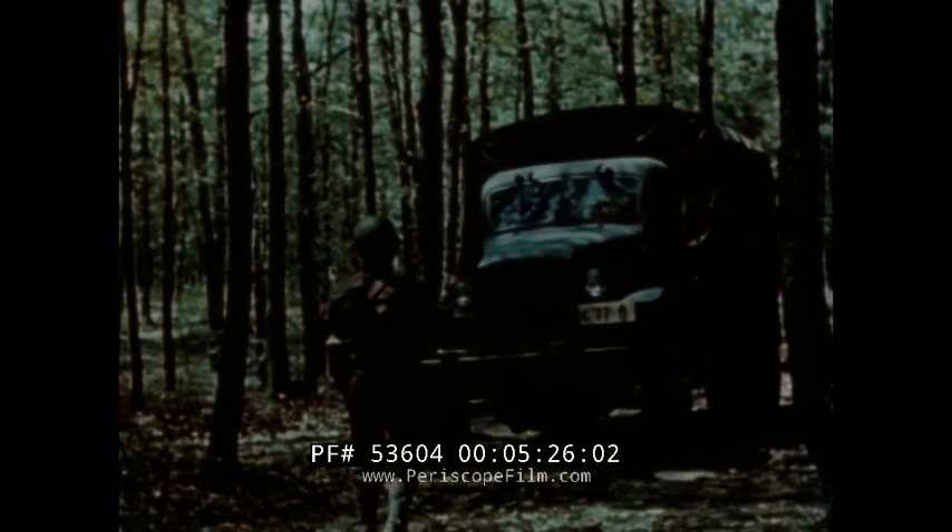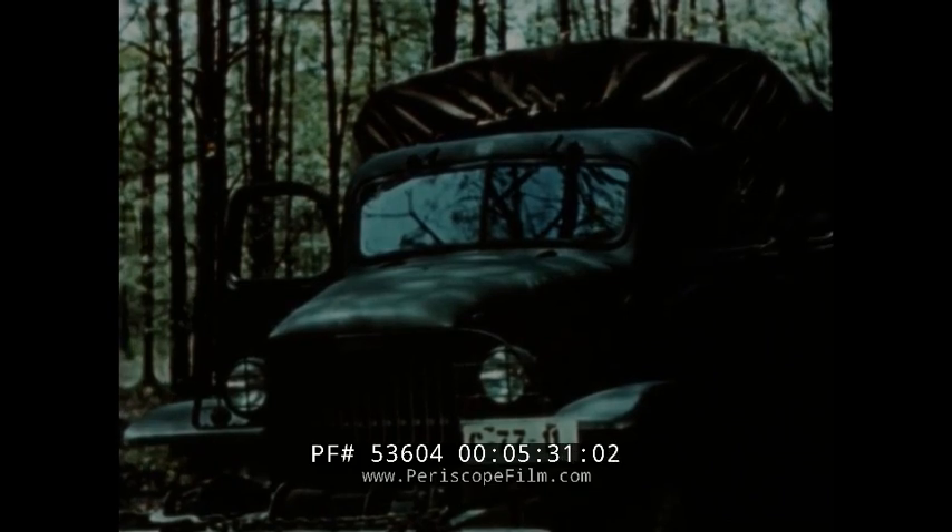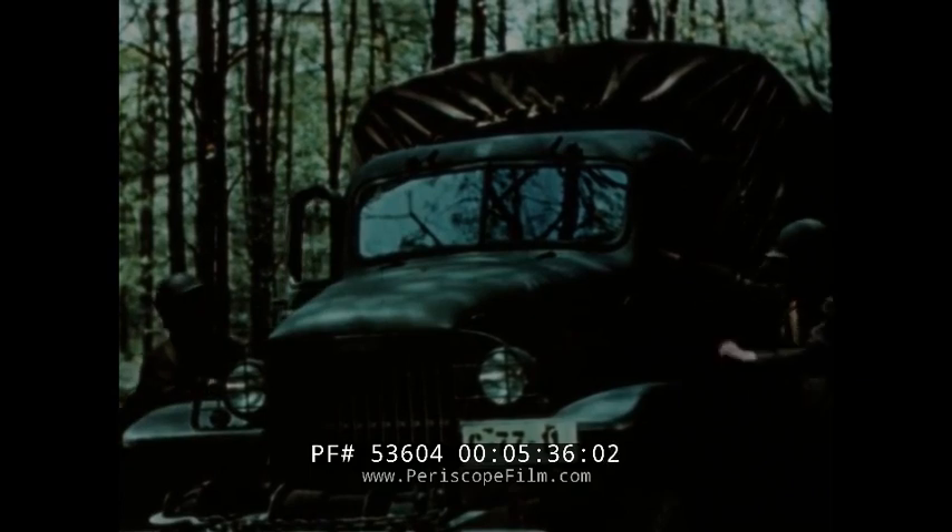Your vehicle's windshield and headlights throw reflections that are easily spotted from the sky. Get your truck to its proper position, then eliminate these reflections with a blanket or shelter half.